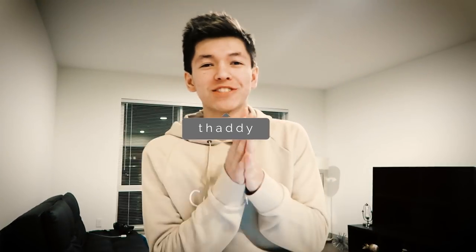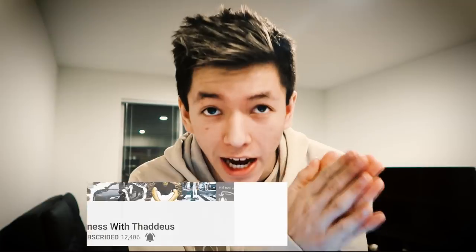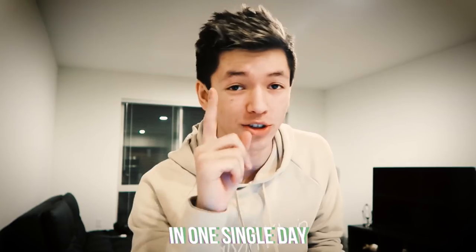What is up guys, Addyus here. Hope you guys are having a great day. It is currently 5:20 in the morning, Friday March 2nd. I'm about to head off to Thailand literally soon, but I wanted to make a video for you guys. In this video I want to give you guys some solid, actual tactical strategies you can use for Facebook ads to show you how I generated $10,000 in one single day.